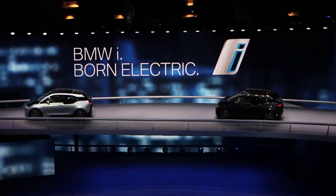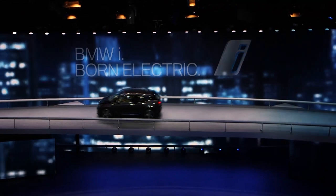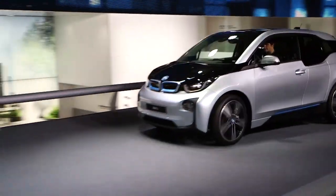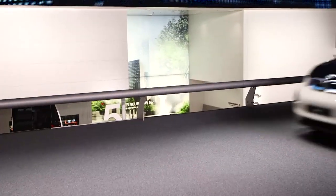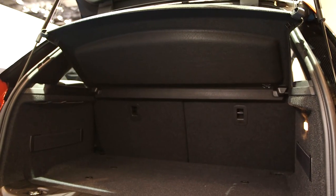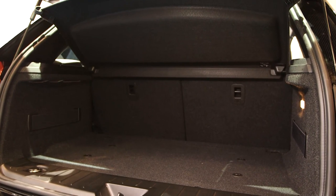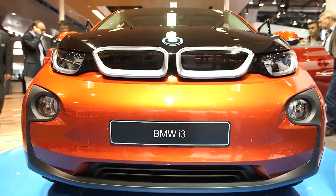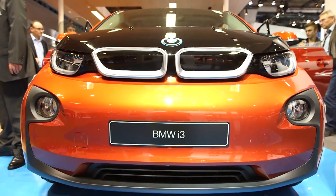And number three, it isn't cheap. The full electric model is £25,680 and the range extender is £28,830, and that's after the government grant subsidy of £5,000. That means the i3 costs the same as an entry-level 3 Series saloon.